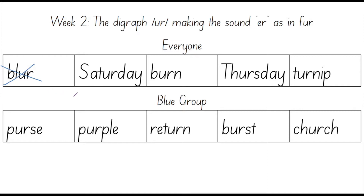Let's count the sounds in Saturday. S, A, T, UR, D, A. How many fingers do you have up right now? This was a long word so we might try it again. S, A, T, UR, D, A. I have six sounds.